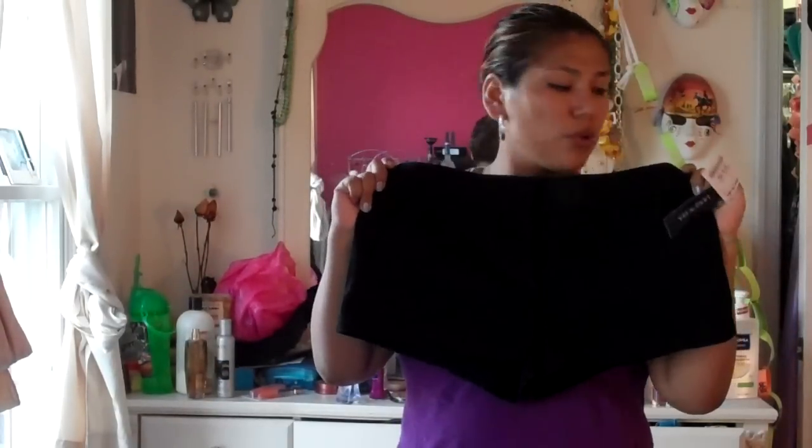Now these shorts I got today — they're a size 10. I didn't know I fit into a size 10, I thought they were 12. I did try them on and they fit, but they were really tight — I got a little muffin top so I'm not gonna be able to wear them just yet. They're $14.99 from Marshalls.